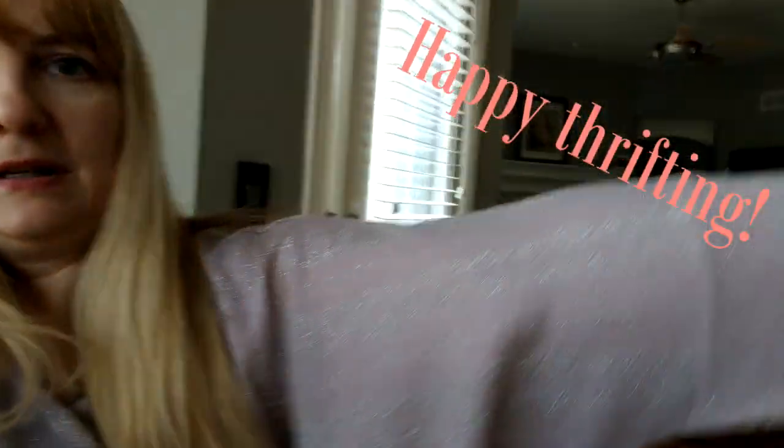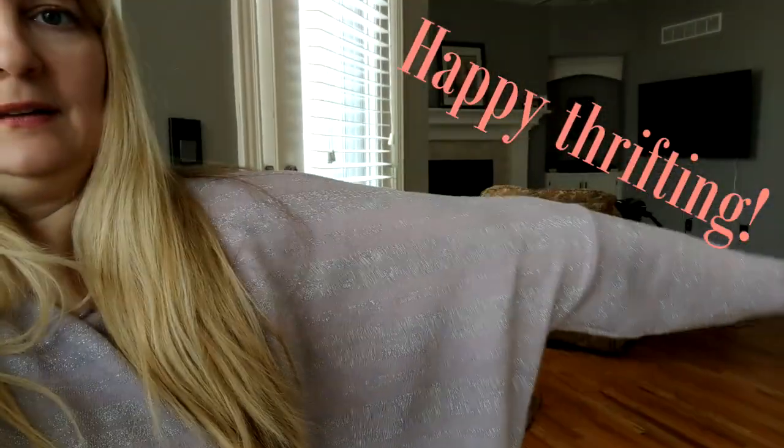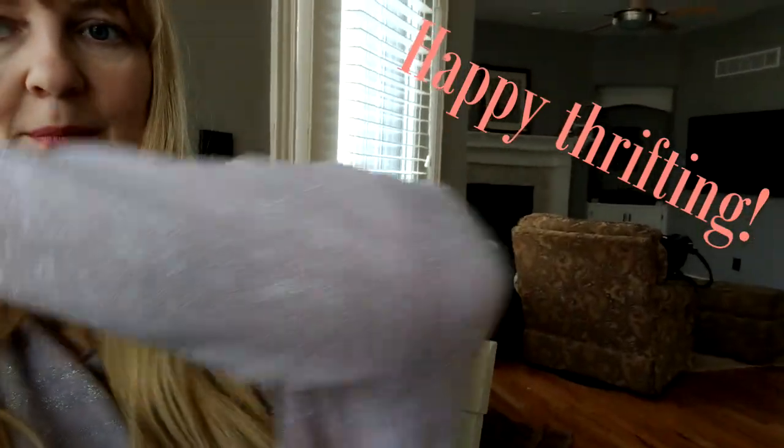I forgot to show my favorite little thrifted thing that I got. It's hard because I'm holding my camera, but it's this sparkly shirt. It's giant and oversized — super cute. I've been wearing it a ton. Can you see where that seam is? That's sort of like the sleeve seam — the armscye is all the way at my elbow.